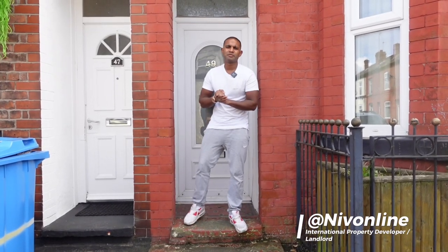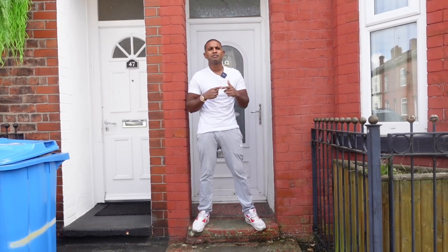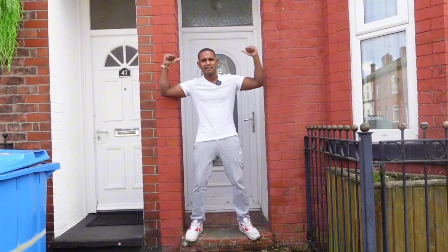Guys, today you join me outside a property we've just acquired from another landlord. It's a state, but we're trying to get it turned around and rented as soon as possible.